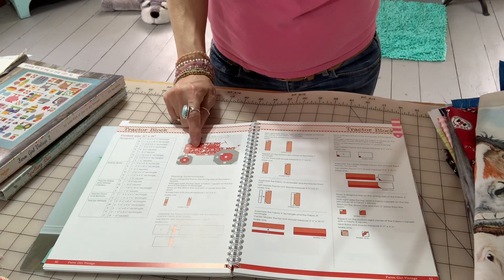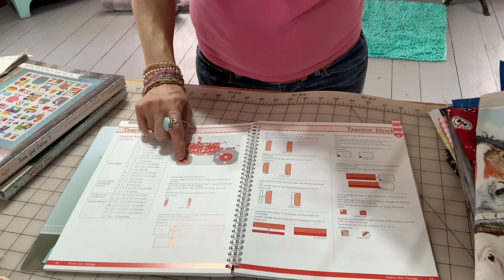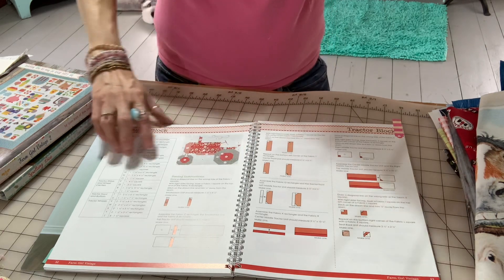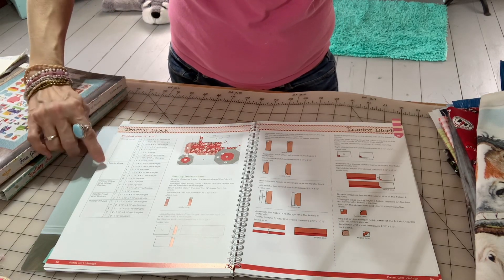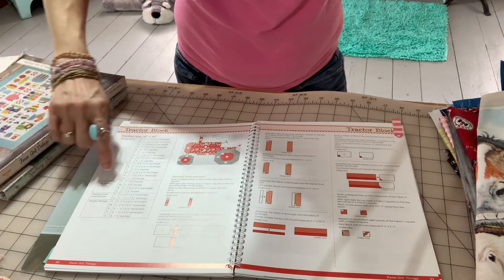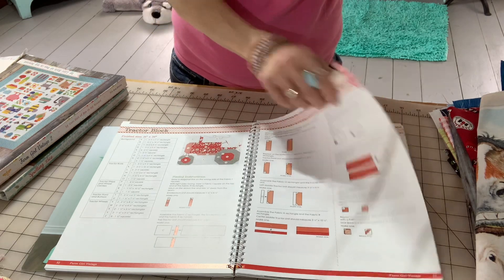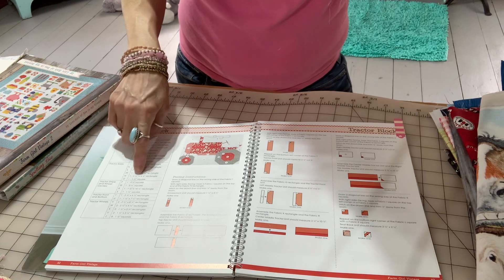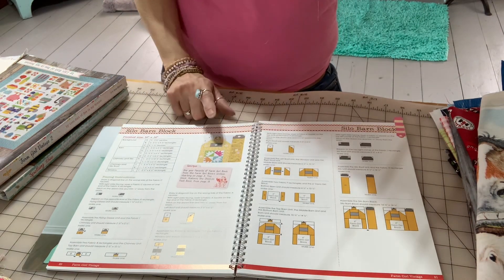She gives the cutting instructions — you cut the background, tractor body, tractor stripe, wheels, tractor front and bottom. She walks you through step by step on how to build the block. It's really quite amazing and not complicated at all — most measurements are half-inch increments, no crazy measuring. Here is the barn that I want to do, but in a realistic style. My barn board fabric goes here, and I could put a quilt front or hayloft in the middle window.